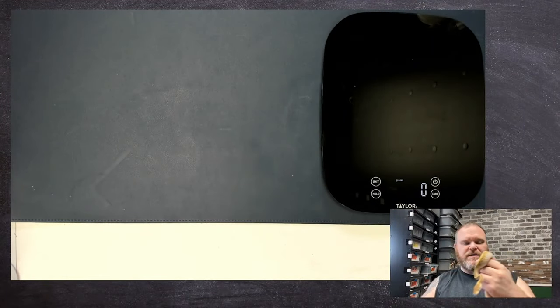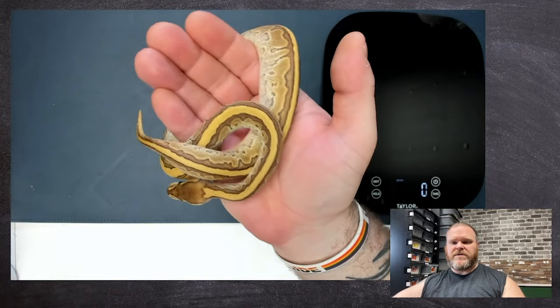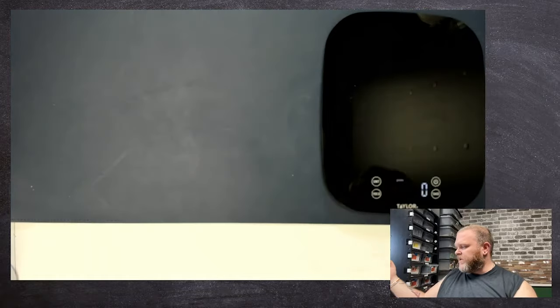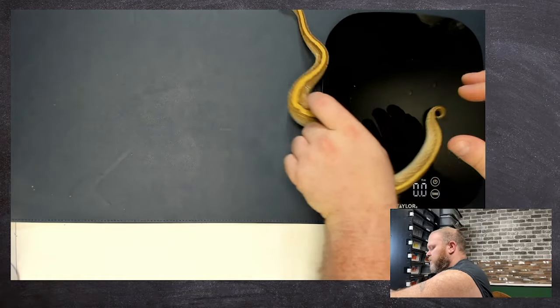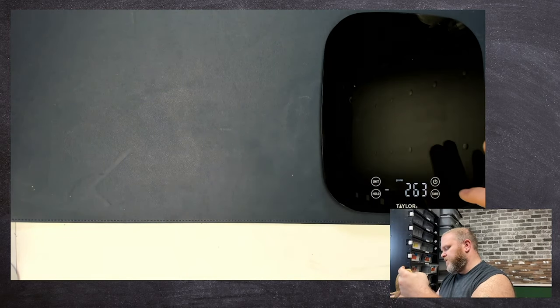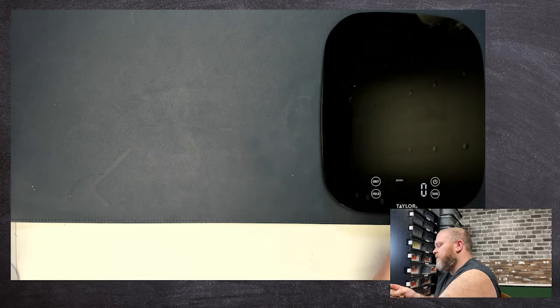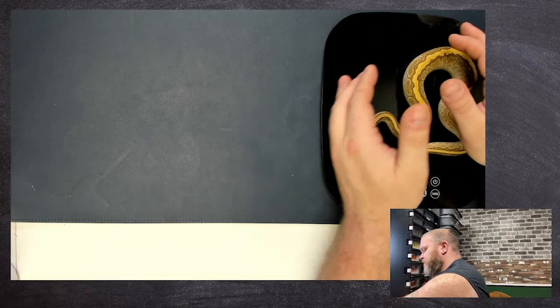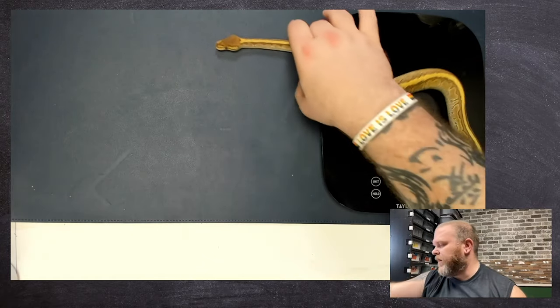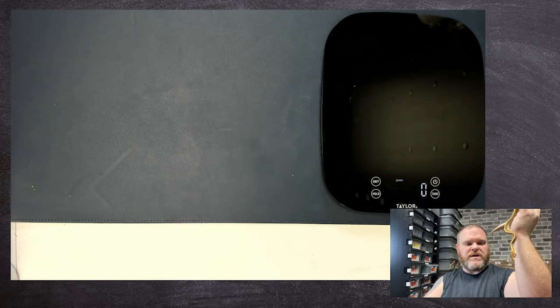Switching to the overhead view so you can see her. She doesn't want to get weighed — 163 grams for her. Very, very gorgeous girl.